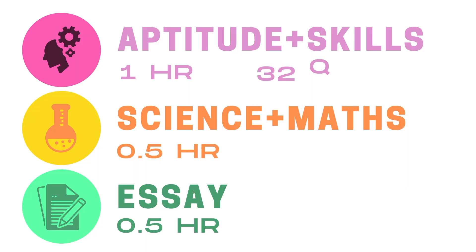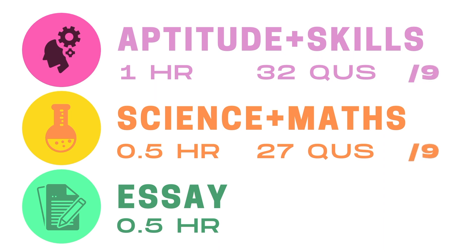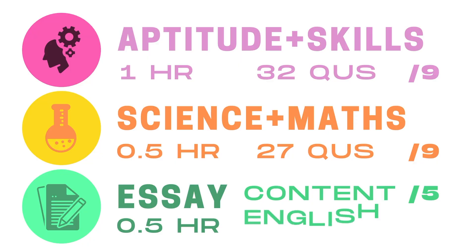The scoring for the BMAT can be a little difficult to understand initially. The first two papers are out of 32 and 27 questions respectively, but you end up with a score out of nine for both. Your essay is marked by two examiners, each giving it a score from one to five for quality of argument and content, then averaged, plus a score from A to E for quality of English.